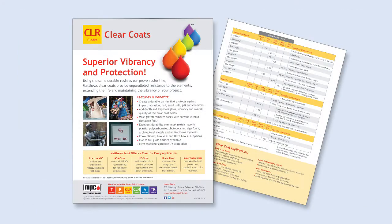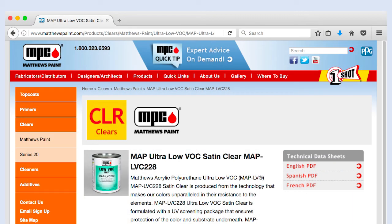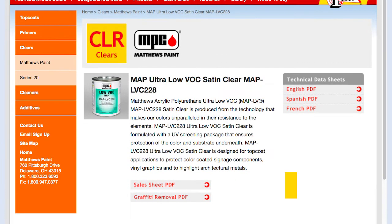A helpful chart listing all Matthews Paint Clear Coats, associated VOC levels, gloss range, and additional information is on the back of the Clear Coat Sales Sheet. This sales sheet is available for download at matthewspaint.com on any of the Clear Coat product pages.